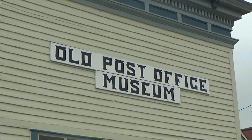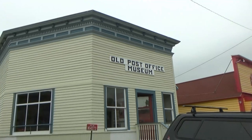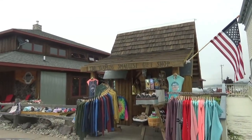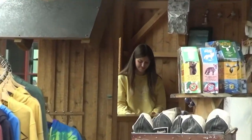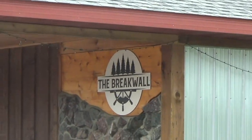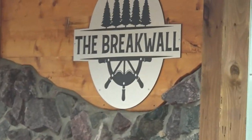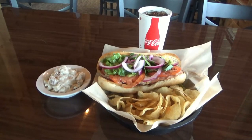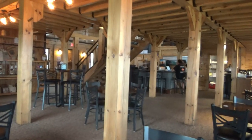Next door to the old post office museum is the world's smallest gift shop, and next to that is the Breakwall Restaurant where I'm going to have lunch.